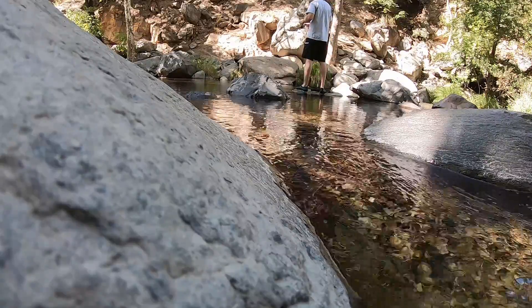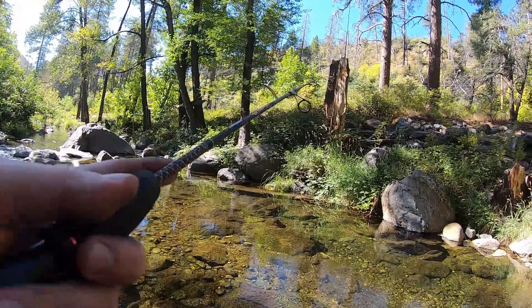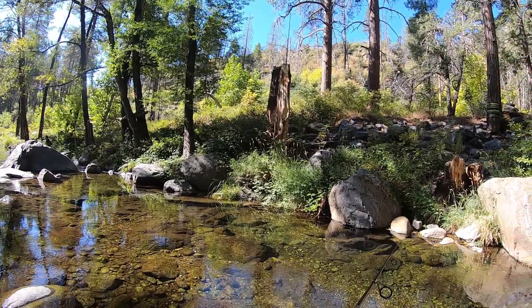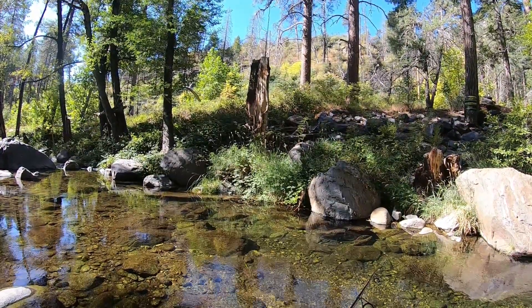Welcome to another Fishing Junkie episode. This is part one of my trip to Sedona, Arizona's Oak Creek. Loaded with trout, surrounded by forest, and with crystal clear water, this is an incredible place to fish. The water is so clear that if you look hard enough, you'll see the trout chase my line.